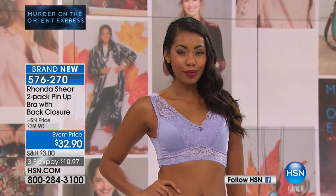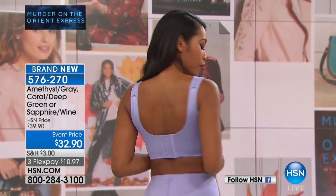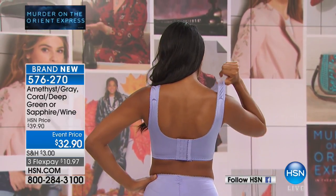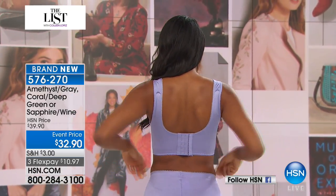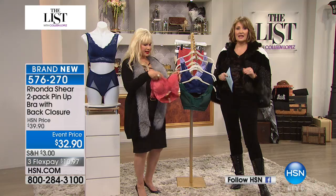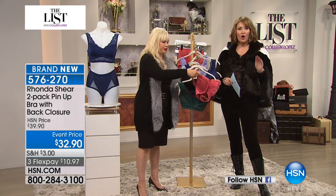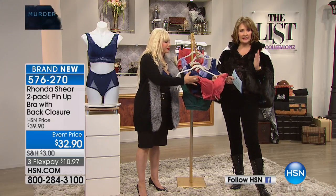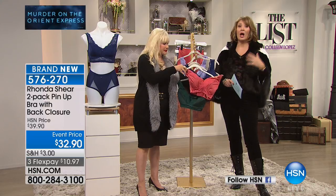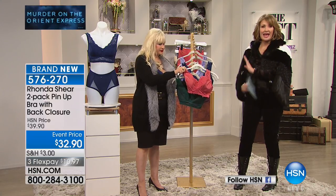They're unbelievably affordable. And by the way, it's the easiest bra in the world to buy. The majority of women in this country are wearing the wrong bra size — 90% of us buy the wrong bra size. This bra, you cannot possibly goof up. All you do is order what size top you wear. I'm a medium, I wear a medium in all of my bras. It's that easy.